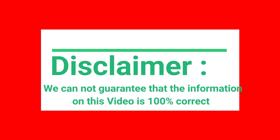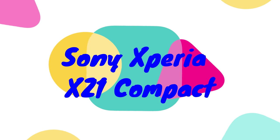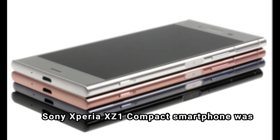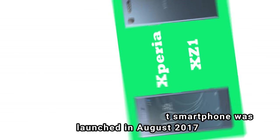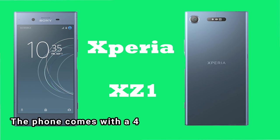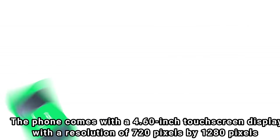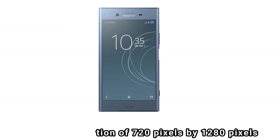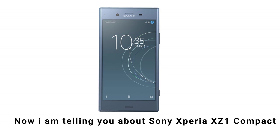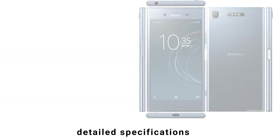We cannot guarantee that the information on this video is 100% correct. Sony Xperia XZ1 Compact smartphone was launched in August 2017. The phone comes with a 4.60-inch touchscreen display with a resolution of 720 pixels by 1280 pixels. Now I am telling you about Sony Xperia XZ1 Compact detailed specifications.